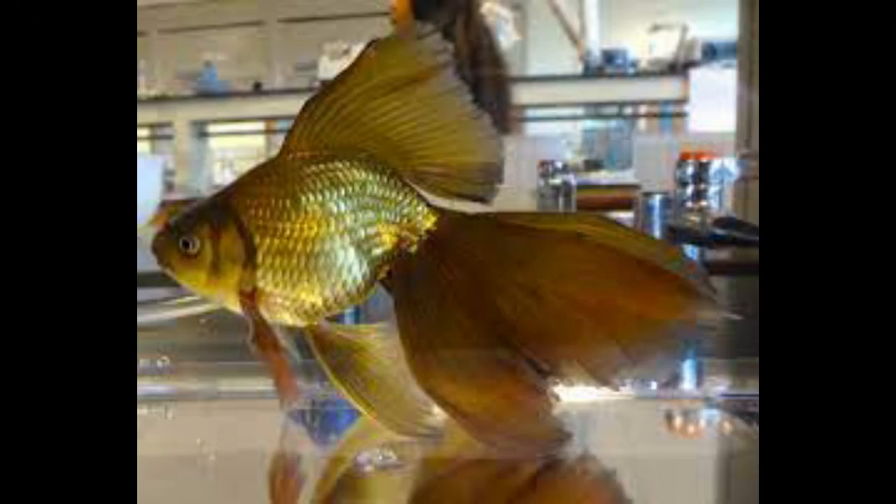The Veiltail is a type of goldfish known for its extra-long, flowing double-tail and high sail-like dorsal fin.